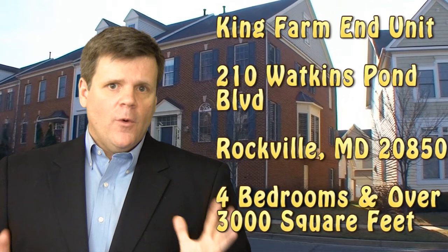Hi, my name is David Powers with Llewellyn Realtors in Rockville, Maryland. Thank you very much for tuning in today. Today's high-definition video walkthrough is for a property I have listed in King Farm at 210 Watkins Palm Boulevard. It's a beautiful four-bedroom end-unit townhouse with a two-car garage that's located near the park in King Farm. It's also located right near the King Farm shuttle bus, which takes you to Metro or to King Farm Village Center or anywhere in the community.